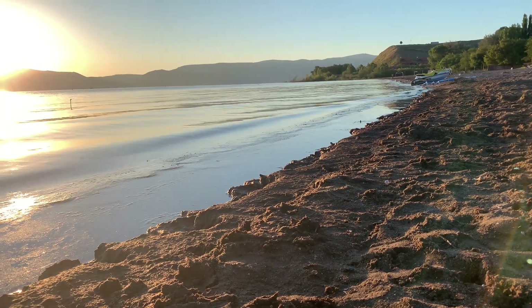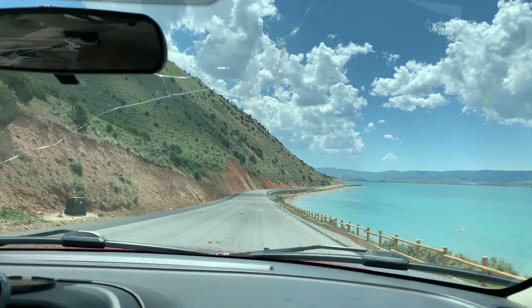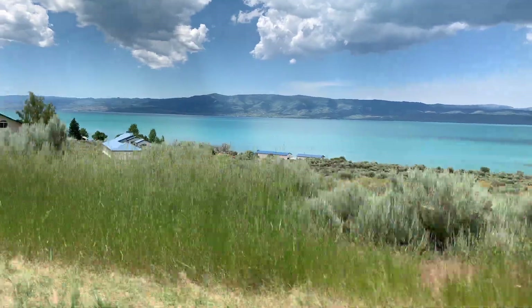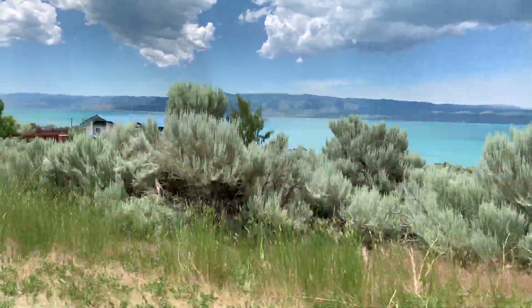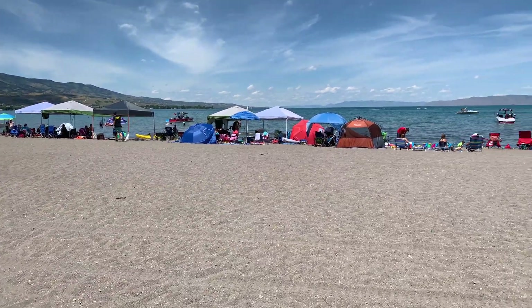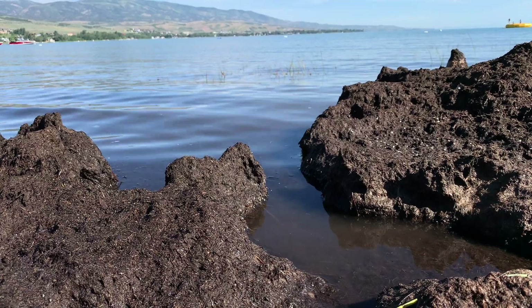Welcome to Bear Lake, located betwixt Utah and the Idaho borders. This lake is so turquoise it's often been called the Caribbean of the West. I honestly can't keep this voice up anymore. Anyway, this is Bear Lake, one of my favorite places to go to, and we're going to be looking for microbes all over the lake.